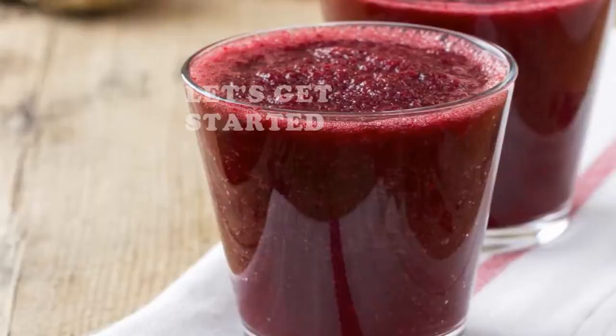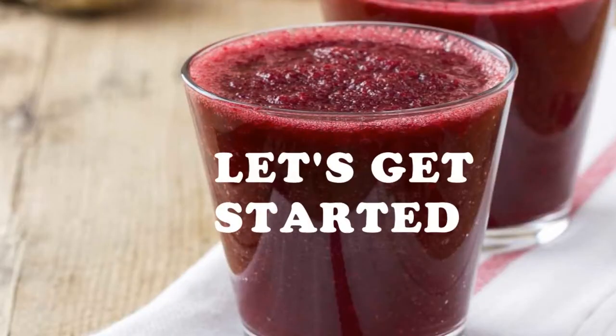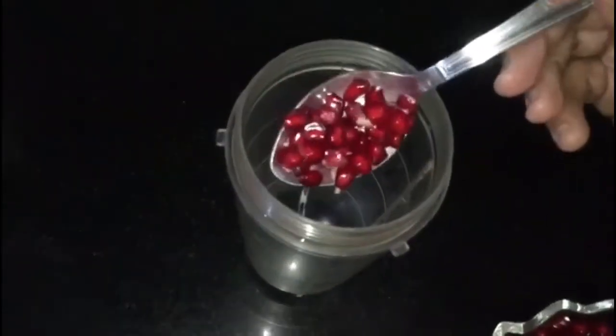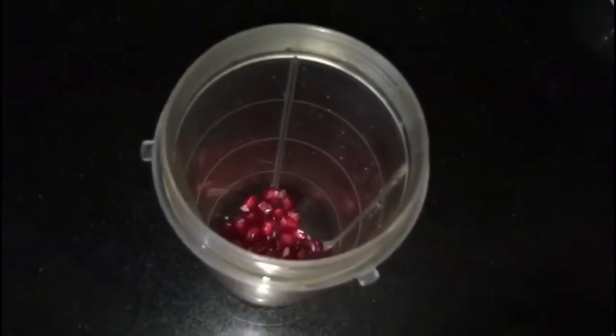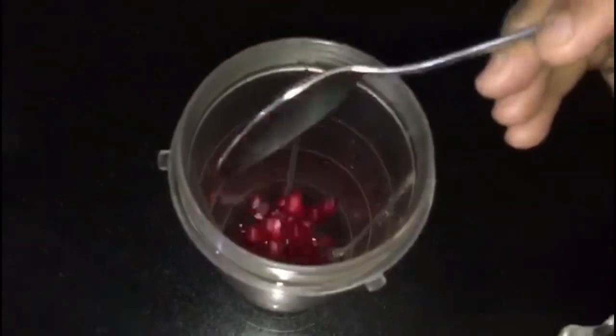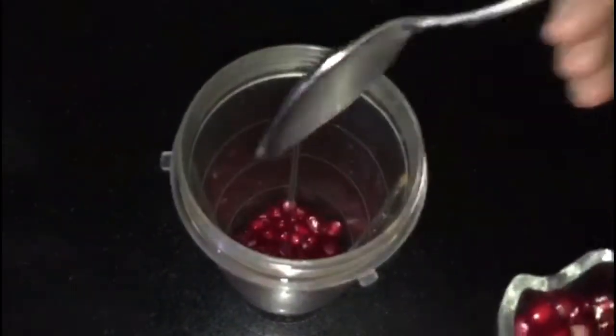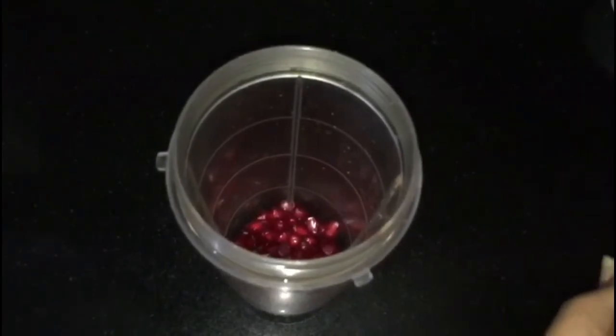This tonic is not only good for your skin but is equally beneficial for hair and overall health of your body. So let's get started. The first and most important ingredient of this tonic is pomegranate seeds. Put 4 tablespoons of pomegranate seeds in a blender jar. It is rich in antioxidants, vitamin A and C.